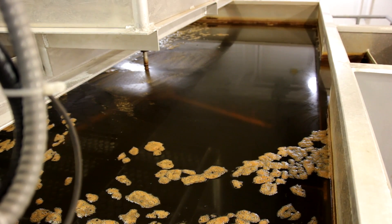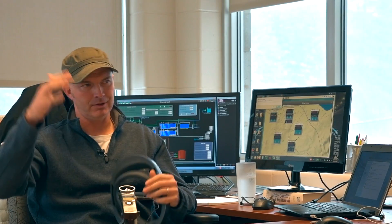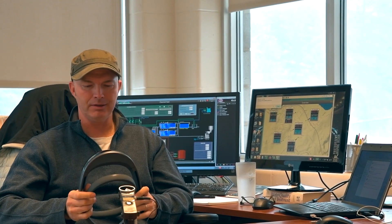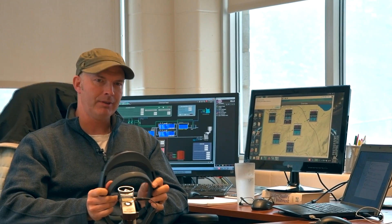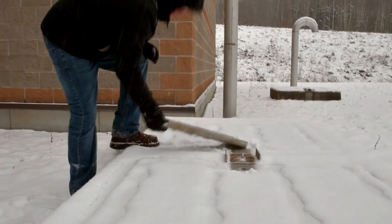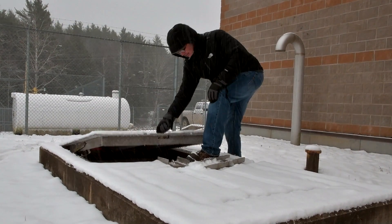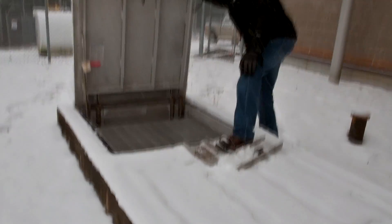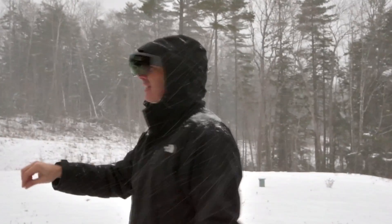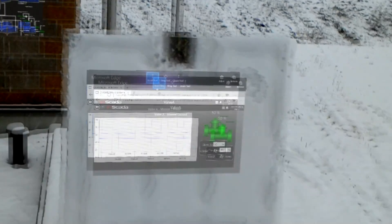We do daily rounds through the water plant. We have a long checklist that we go through every day and on weekends as well. We check every system in the plant, every pump, every chemical feed — writing down numbers on a chemical feed pump or amperages on a motor.